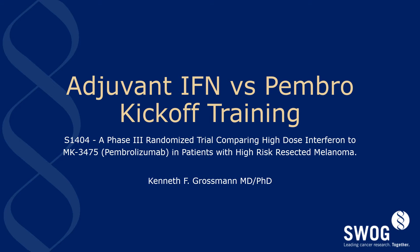Hello and welcome to the kickoff for SWOG 1404. This is an adjuvant trial comparing interferon to pembrolizumab in resected high-risk melanoma. My name is Kenneth Grossman and I'm the study PI. First of all, I would like to thank you for participating in this important trial.